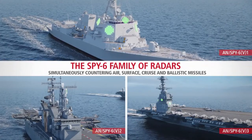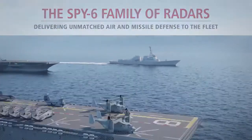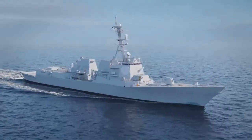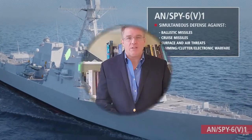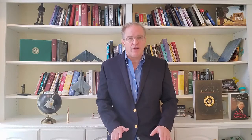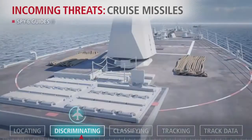Version 3 of SPY-6 is engineered for carriers — it's going on CVN-79, or the USS Kennedy, the second Ford-class carrier. There's even a Version 4 being backfitted onto existing Flight 2A Navy destroyers. The concept is to network a newer, much more sensitive and discriminating family of radars across the entire fleet — carriers, amphibs, frigates, and destroyers — so that threats can be seen and taken out.